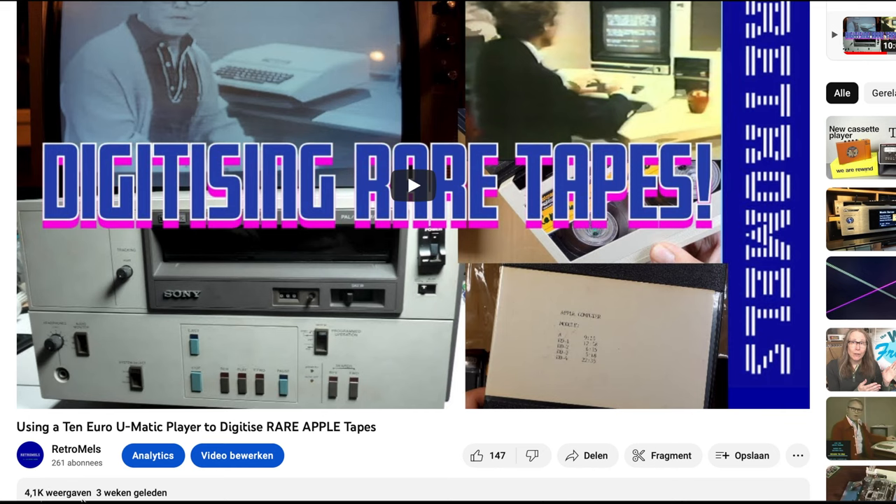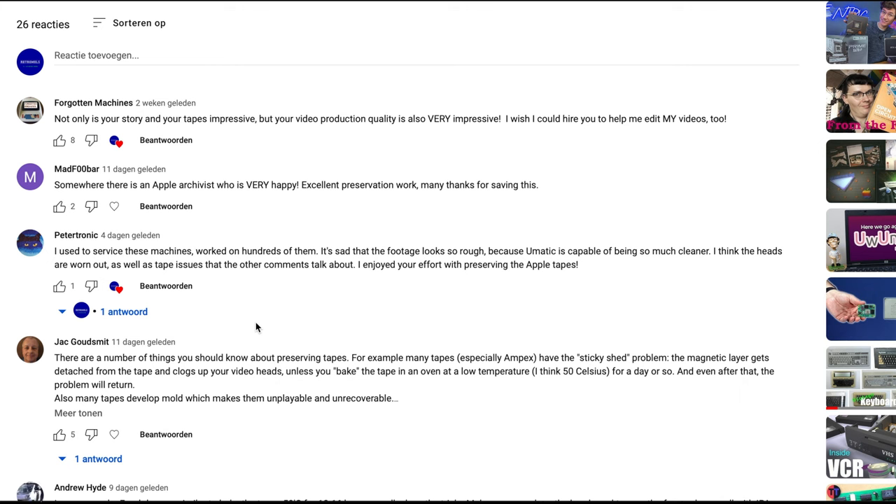As usual, there has been some time since I uploaded a video. My last one was the one on my 10 Euro U-Matic player. Thank you for all the kind comments about that one. We have added quite a number of subscribers since it.